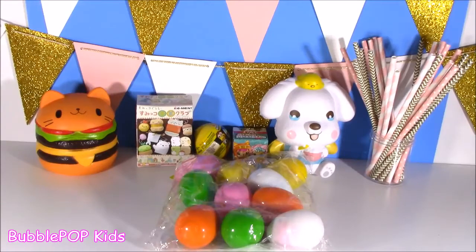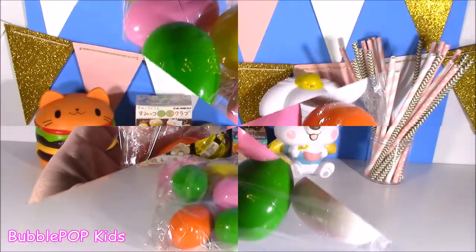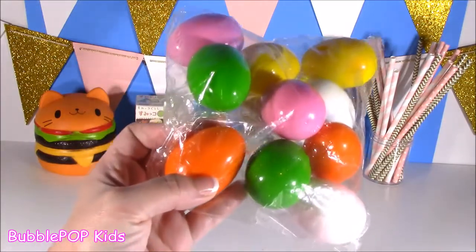Hey guys, Bubble Pop Kids here, and get ready for some surprise eggs, Squishy Star. Welcome back to my table, you little sweetie pies, and we have a super cool show today. I have heard of a lot of things, but I have never heard of surprise squishy eggs.